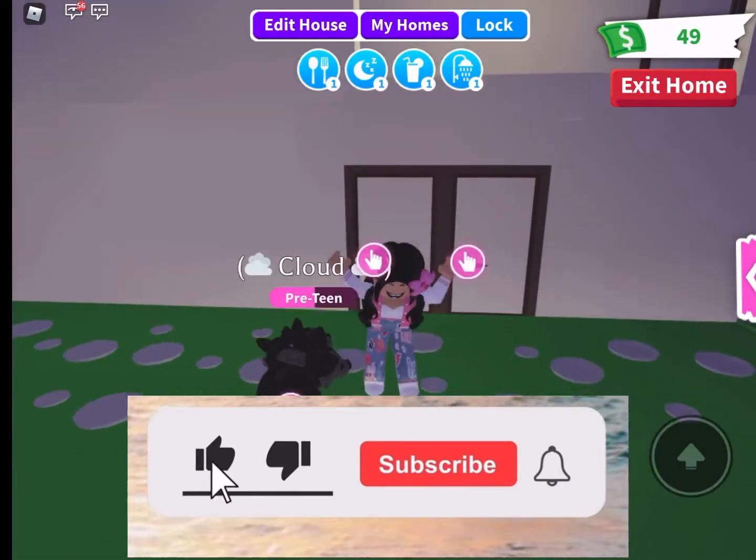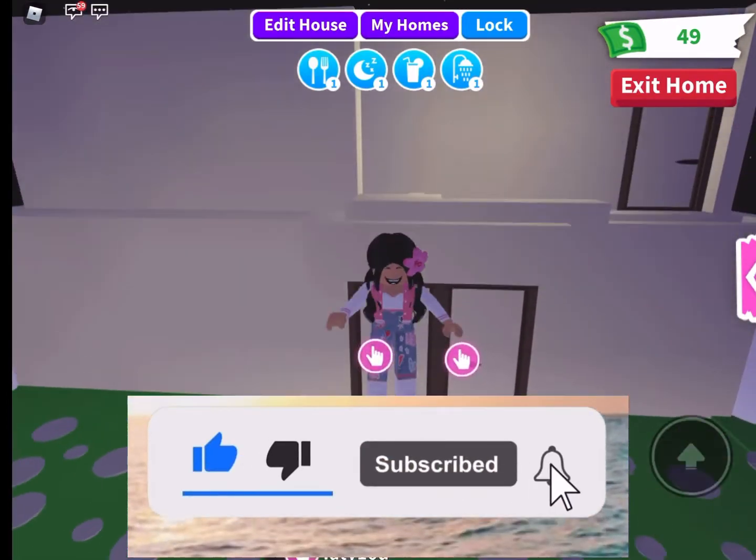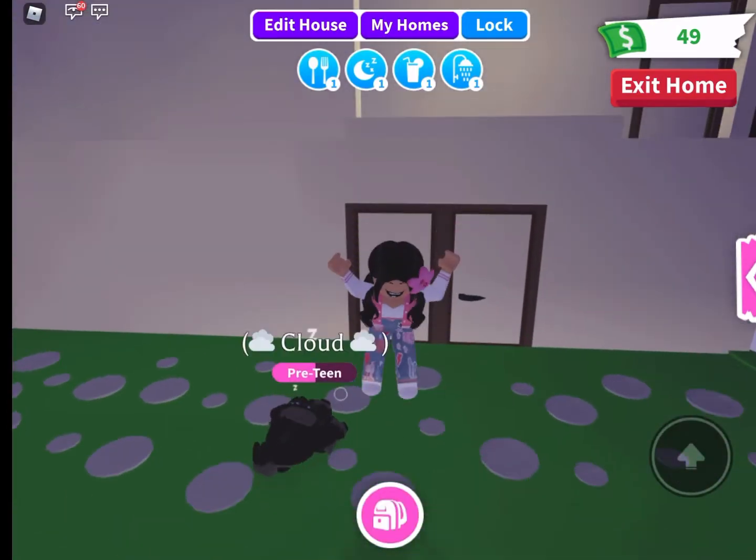That's all for the castle tour — I hope you enjoyed it! Don't forget to like, subscribe, and turn on post notifications so you get notified when I post a new video. Thank you guys so much for watching — bye!